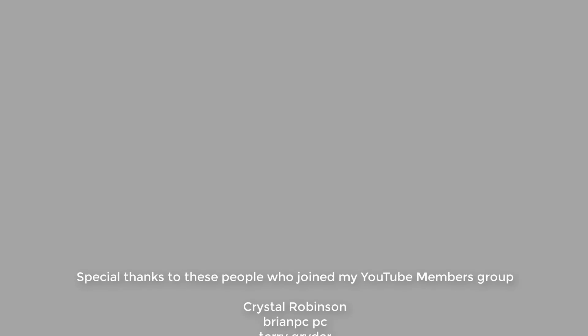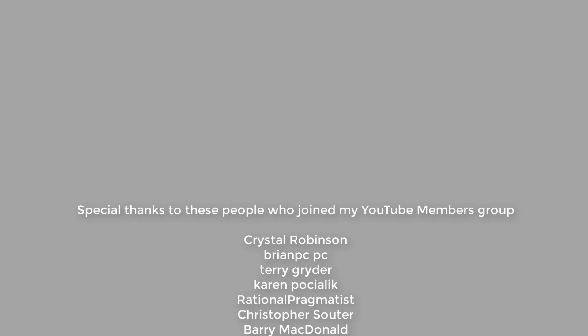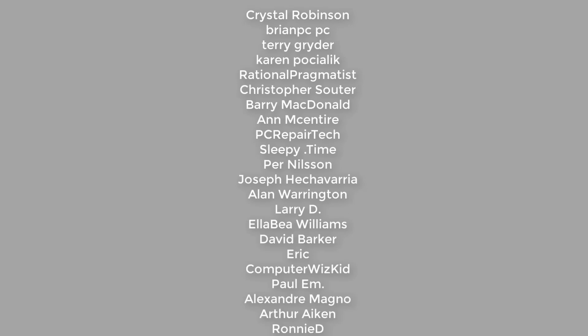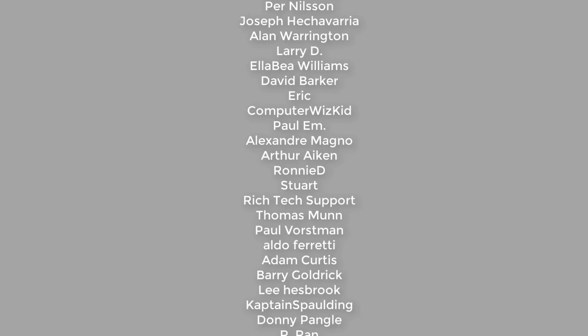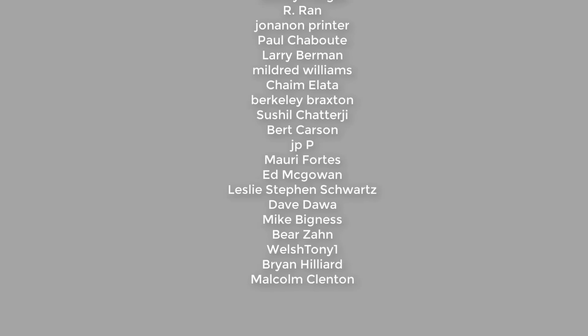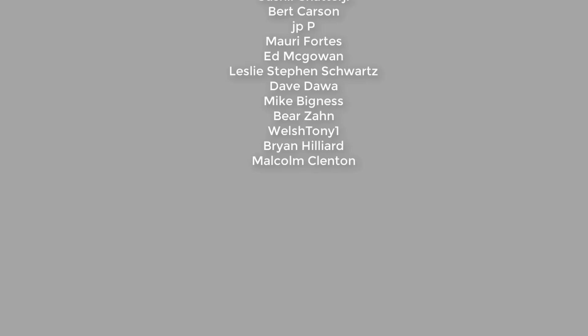These are some of the mistakes to avoid when buying a pre-built gaming system. Be careful out there — there are a lot of sharks waiting to take your money. My name has been Brian from brightechcomputers.co.uk. A big thanks to all my YouTube members who have joined — your names are rolling up on screen now. See you again for another video real soon, bye for now.